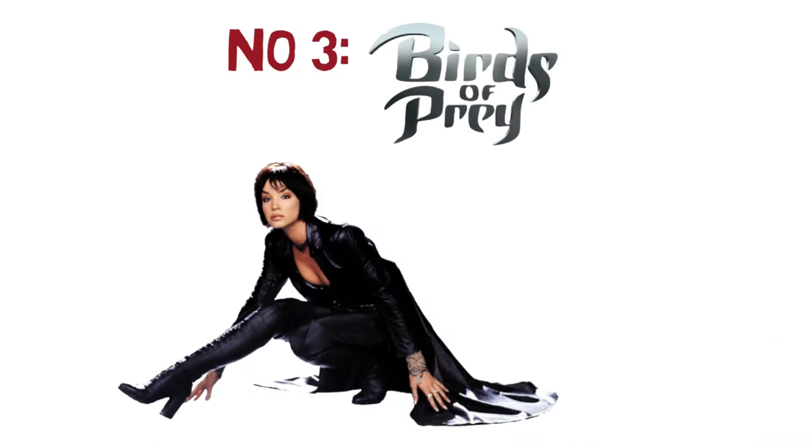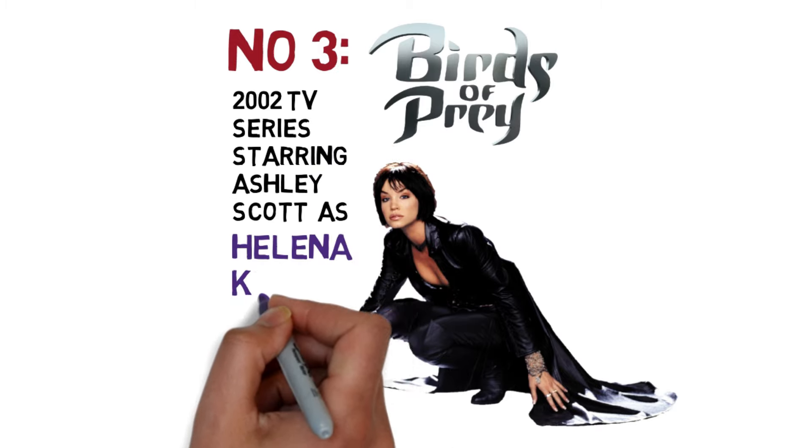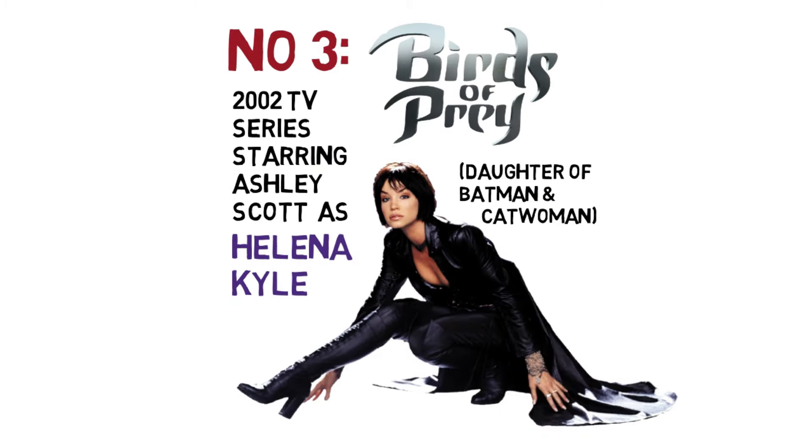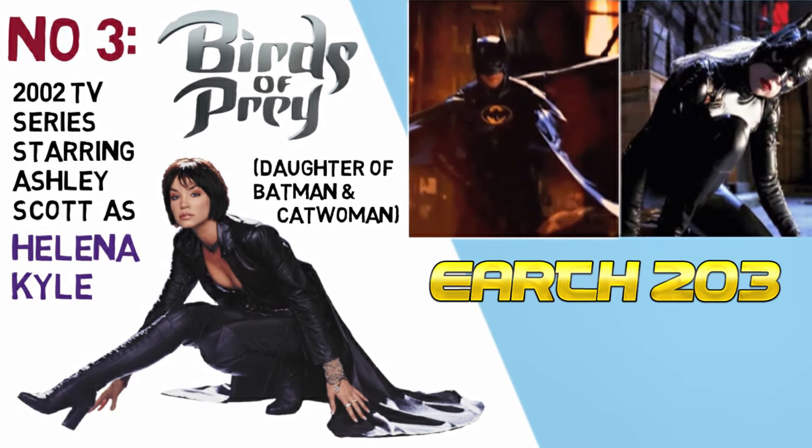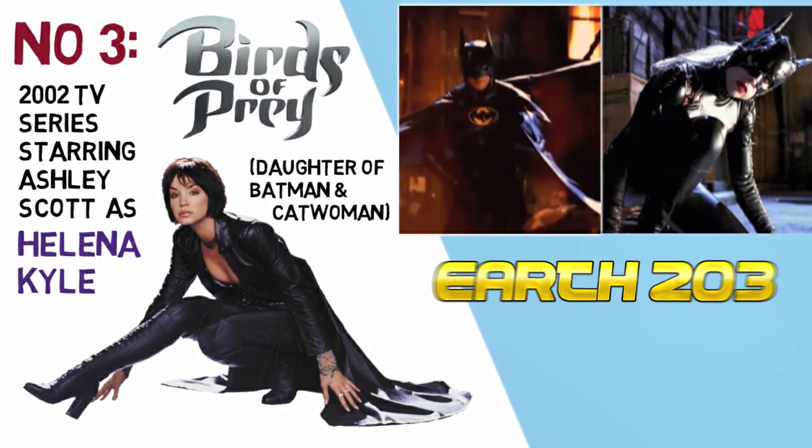Our next entry focuses more on Batman and Catwoman's daughter. In the 2002 TV series, Ashley Scott plays Helena Kyle, aka Huntress, on Earth-203.